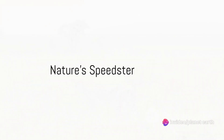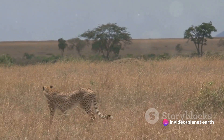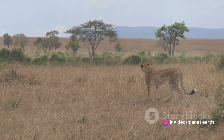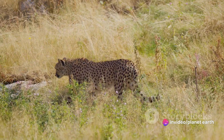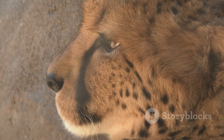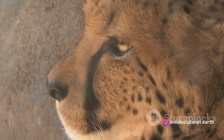Ever wondered what it feels like to be the fastest land animal on Earth? Imagine the rush as you reach top speeds of 60 to 70 miles per hour, accelerating from 0 to 60 in a matter of seconds. This isn't just for thrills though. This incredible speed makes the cheetah an exceptionally efficient hunter, giving it an edge in the relentless game of survival. The cheetah, a marvel of natural engineering, has speed woven into every fiber of its being.